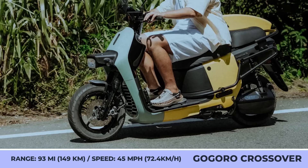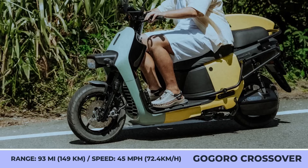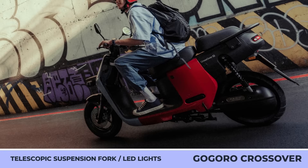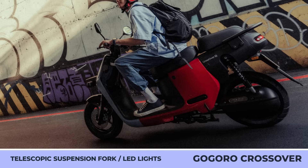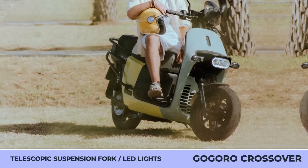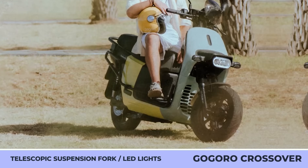The Crossover will utilize a water-cooled PMSM motor with 7 kilowatts of peak output and 144.5 pound-feet of peak torque. The Crossover S variation gets a performance bump to 7.6 kilowatts and 151 pound-feet of torque. One battery charge would grant you up to 93 miles of range at speeds up to 45 miles per hour.